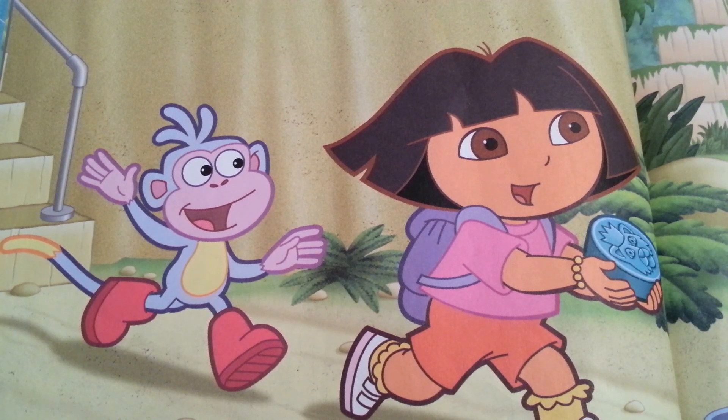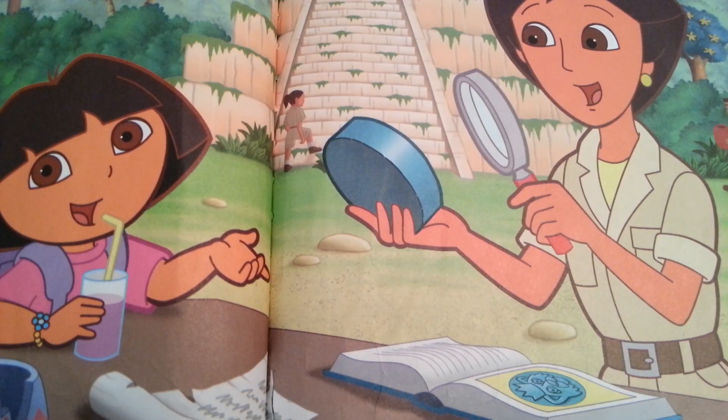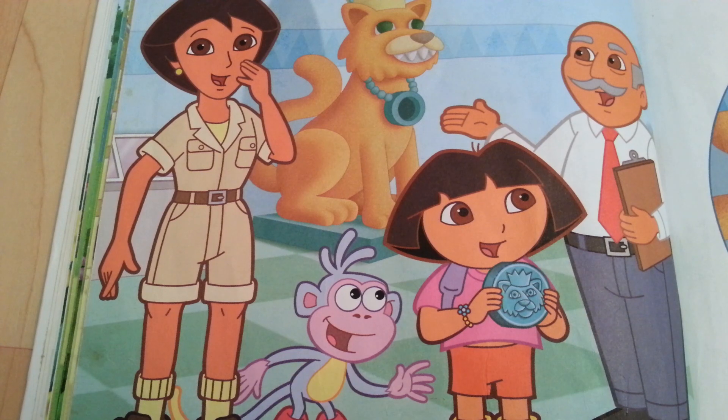And there's my mommy at the pyramid. Mommy! Look what I found! Look what I found — the museum of ancient art! We can take it there right away! Vamanos! Let's go! The museum director says we found an ancient treasure — the missing piece from the stone jaguar's medallion.